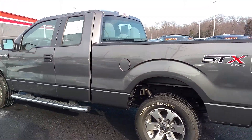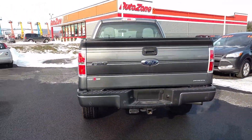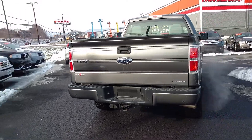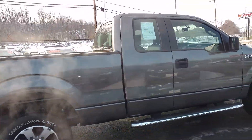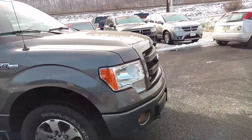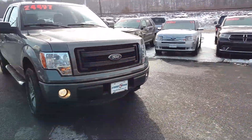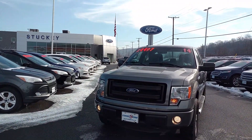Over 23,000 miles on this truck. It does come with the tow package with the hitch installed. Nice clean looking truck. Again, this is Ben with Stucky Ford — thanks, and we hope to hear from you soon.